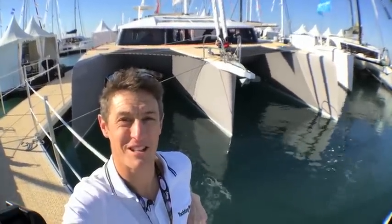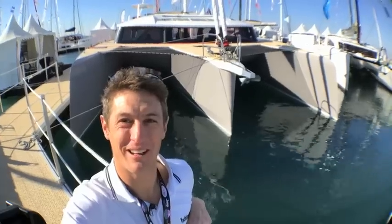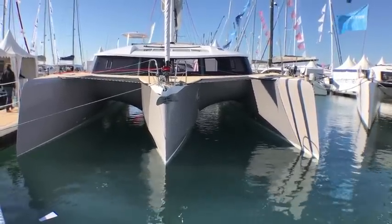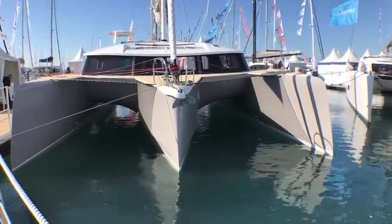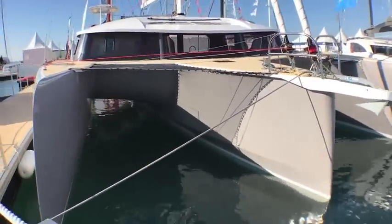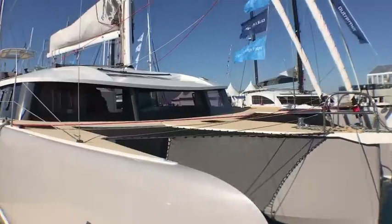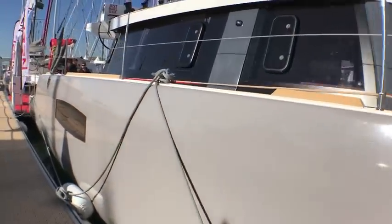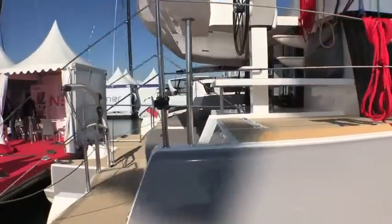There is always one yacht that causes a stir at a boat show, and at the Grandmart multi-hull show it's this Neil 51 trimaran. As you can see, it's quite a beast. This is the third Neil model, following the first 45 and the 65. The principle remains the same: putting the sort of accommodation you'd see on a catamaran onto three hulls, which in theory makes it a more easily driven and faster cruising yacht.